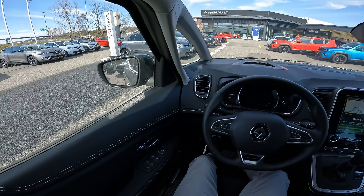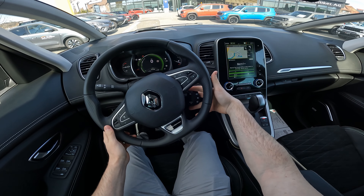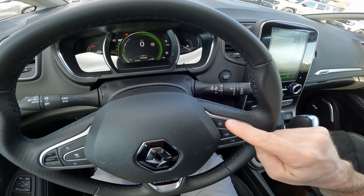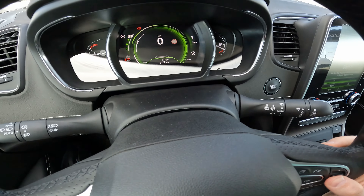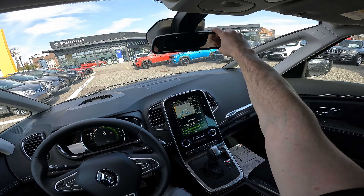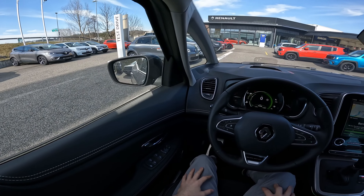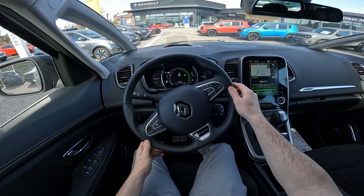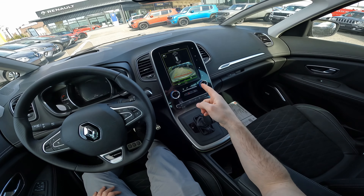The steering wheel is leather, good size, easy to maneuver. Behind the steering wheel you have controllers for the multimedia and sound, cruise control, lane assist, and you can choose what information to display. I reset the average consumption so we can track it during the drive. The rearview mirror is quite big with good visibility. We also have large mirrors with blind-spot technology. The A-pillar is split in two — I want to see if that's distracting while driving.